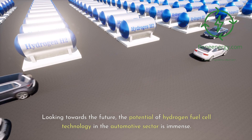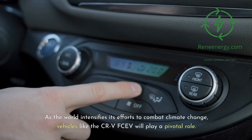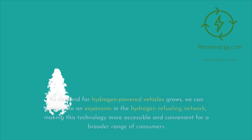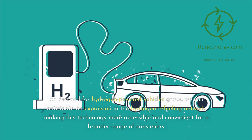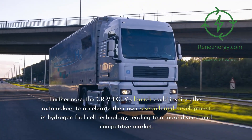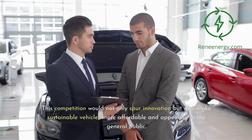Looking towards the future, the potential of hydrogen fuel cell technology in the automotive sector is immense. Vehicles like the CR-V FCEV will play a pivotal role as the world intensifies efforts to combat climate change, offering a practical and sustainable alternative to traditional combustion engines. The introduction of the CR-V FCEV could also catalyze further advancements in hydrogen infrastructure, and inspire other automakers to accelerate research and development in hydrogen fuel cell technology, leading to a more diverse, competitive, and affordable sustainable vehicle market.